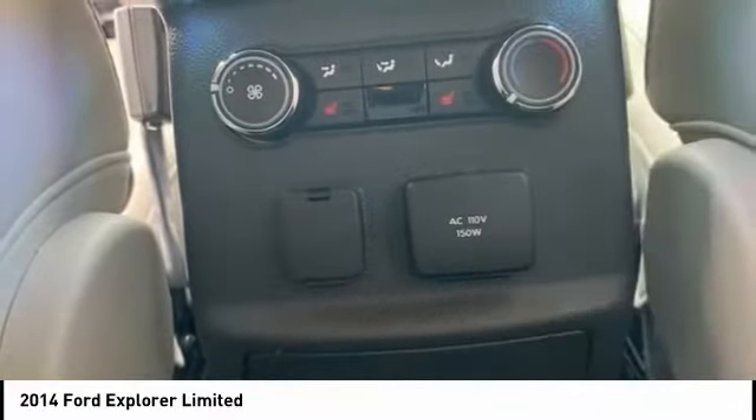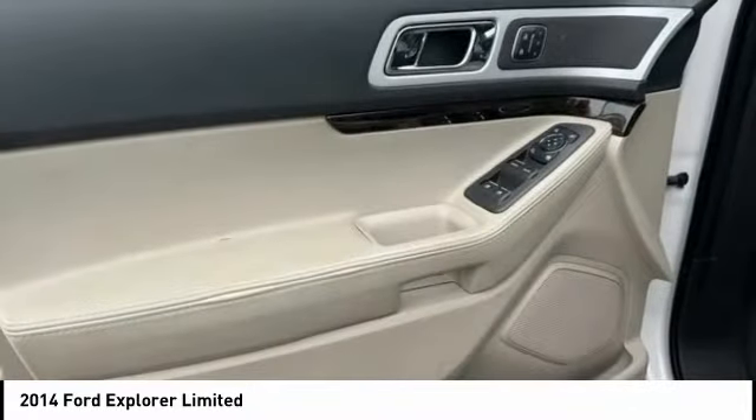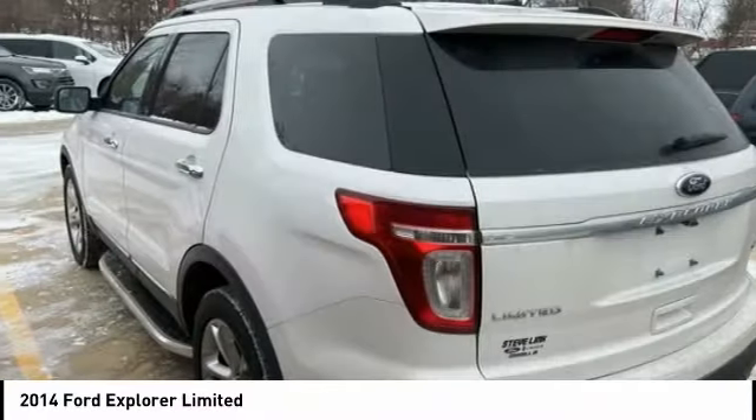Traction control, stability control, roll stability control, remote keyless entry, and fog lights.